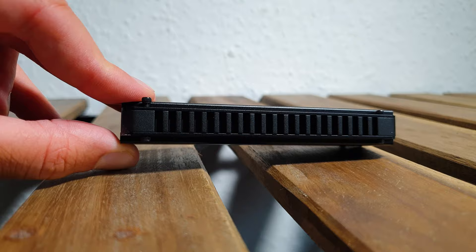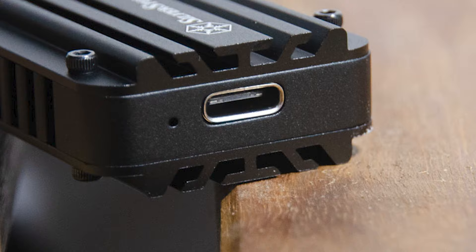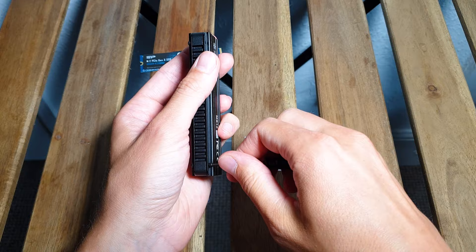On this side is where you'll connect the included or any Type-C USB cable. Then that little hole next to the USB port is the activity LED. It's very easy to access the internal PCB where you will install your desired M.2, just by removing the 4 screws on each side with the help of the included screwdriver.